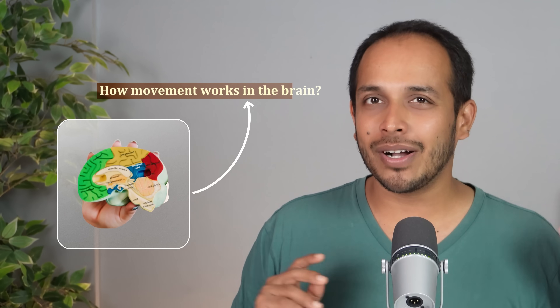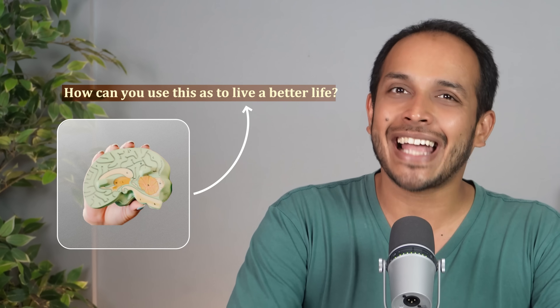In this video I'm going to teach you two things: how movement works in the brain, and how you can use this as hacks to live a better life. There are timestamps in the video below so you can find what you're looking for.